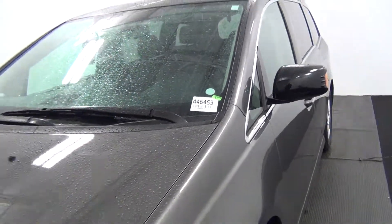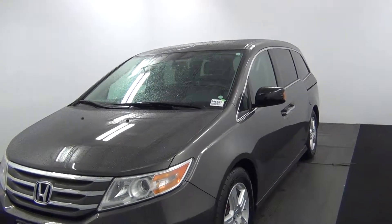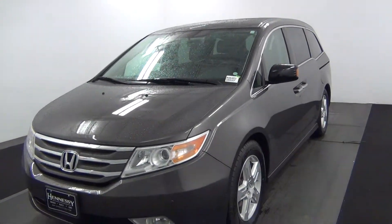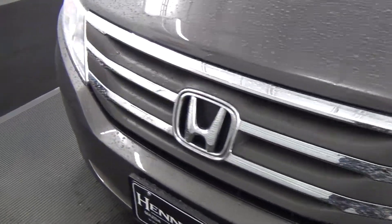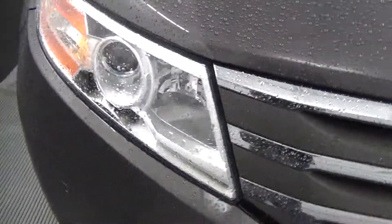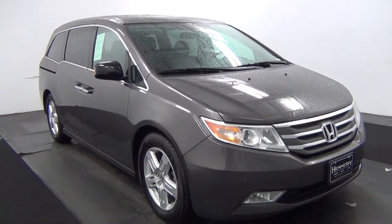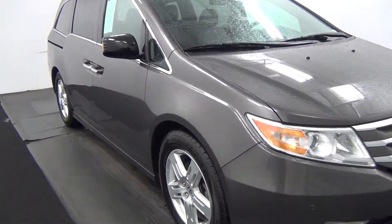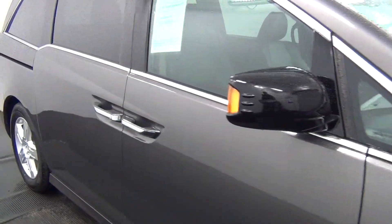Hello, today we're going to do a walk around of a 2013 Honda Odyssey, stock number 846453. It comes with front bumper parking assistant, and also comes with power open doors.